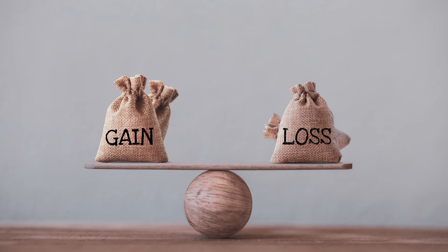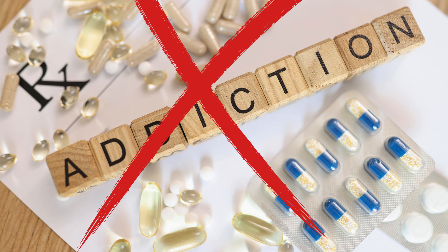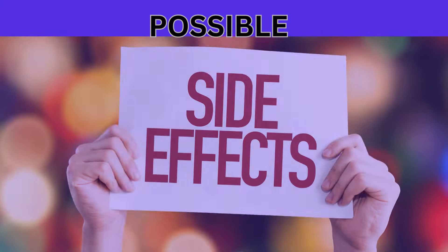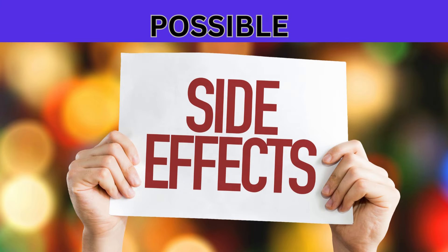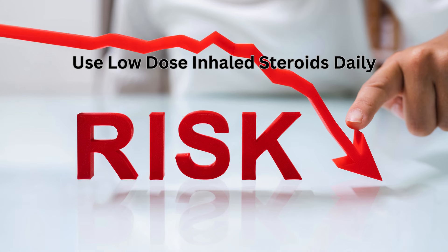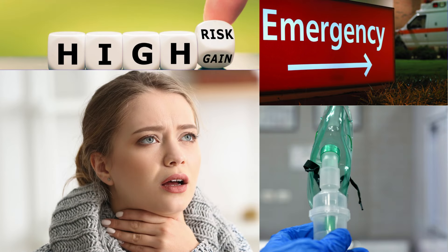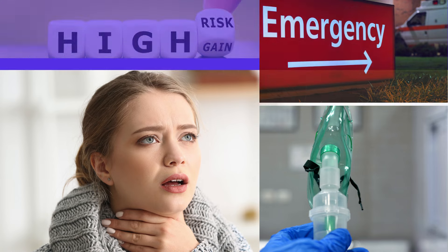Therefore, you will not gain weight using inhaled steroids at normal low doses. You will not become dependent on them, nor will you become addicted to them. As with all medicines, there are possible side effects, but the risk of side effects from taking a low dose of inhaled preventer medicine is very small. The risk of not taking your preventer inhaler and then having asthma symptoms or asthma attacks is far higher.